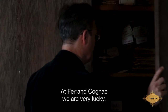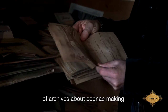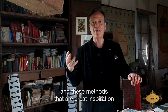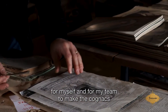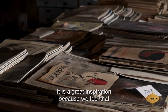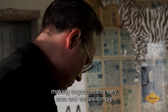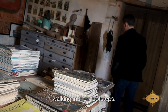At Ferrand Cognac, we're very lucky. We benefit from 150 years of archives about Cognac making. I find it so inspiring to dig into all these documents and methods — they are a great inspiration for myself and my team to make the cognacs we're producing now. We feel that Cognac is very much alive. It's been over 400 years of people making Cognac in this very area, and we are simply walking in their footsteps.